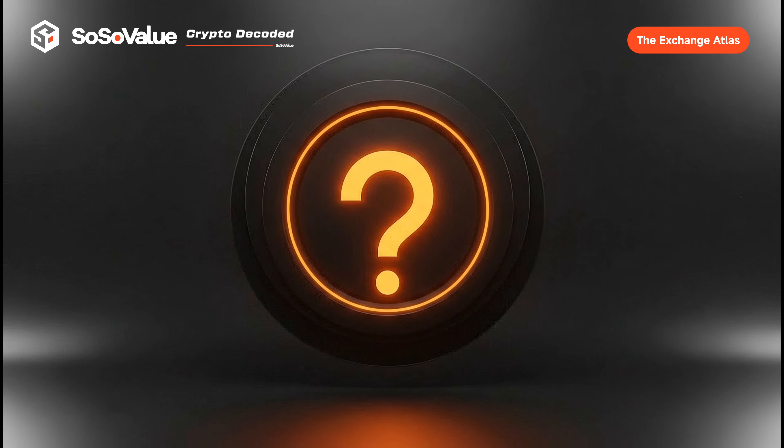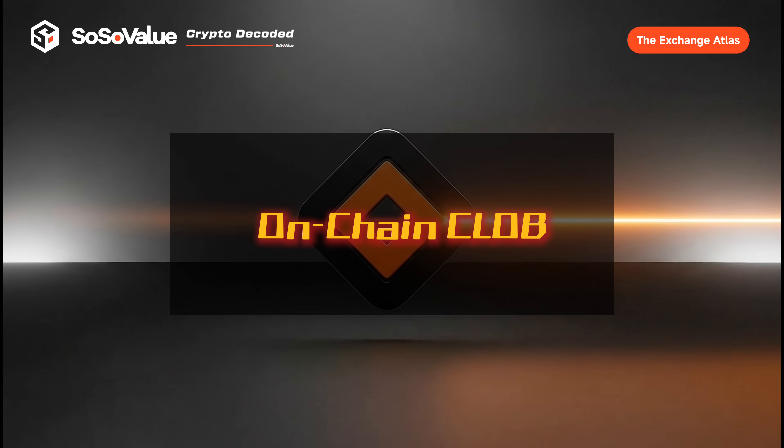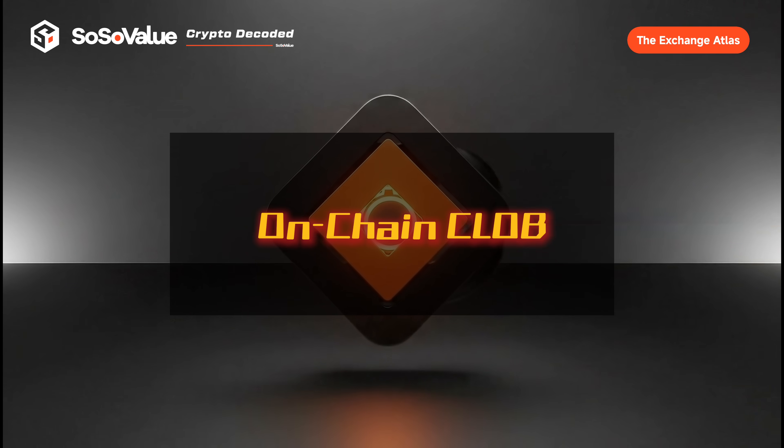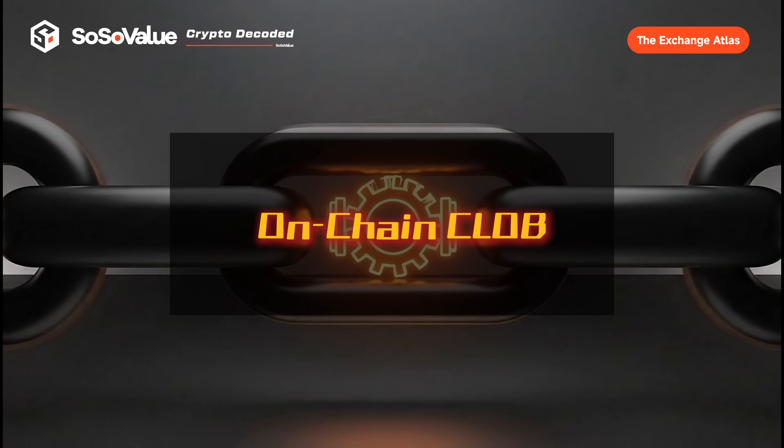Next episode, we'll explore the most advanced answer so far: how on-chain CLOB DEXs, led by platforms like Hyperliquid, attempt to move the matching itself onto the blockchain.